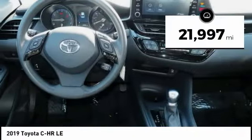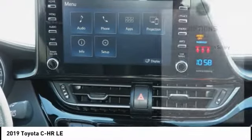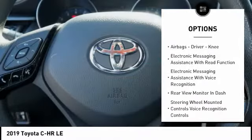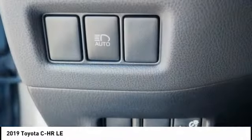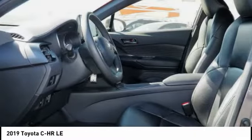This vehicle has less than 25,000 miles. Here are some of this vehicle's great options: power windows with safety reverse, traction control, stability control, power brakes, braking assist, autonomous braking, rear view camera, airbags — driver and knee — electronic messaging assistance with read function, and electronic messaging assistance with voice recognition.